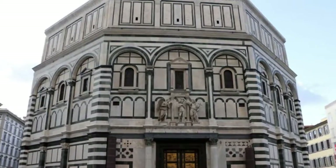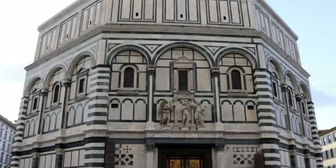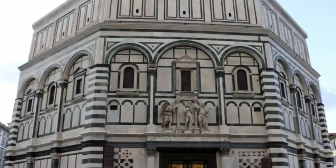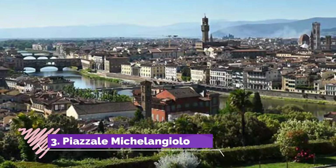Number two: Battistero di San Giovanni. From any angle, inside or out, the 12th-century octagonal baptistry is a consummate work of art. Its marble facade, the intricate mosaics of its interior, and the artworks it holds all merit a place high on your list.